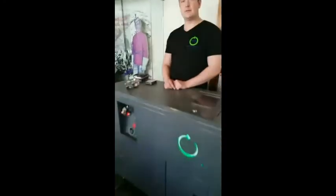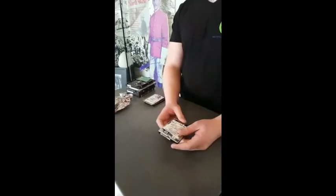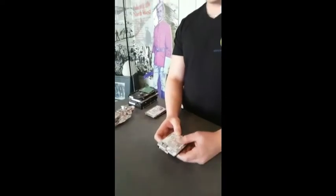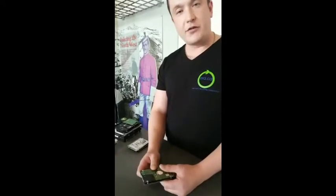Andy is here with a machine to demonstrate how to dispose of your hard drives. Each computer has a hard drive that contains all your sensitive and personal information. What you want to do is remove it from the computer and bring it to us. We specialize in this — this machine makes it actually quite impossible to obtain any information.